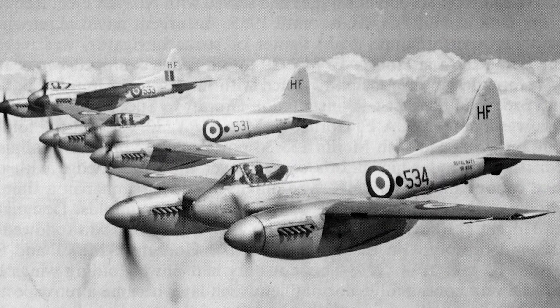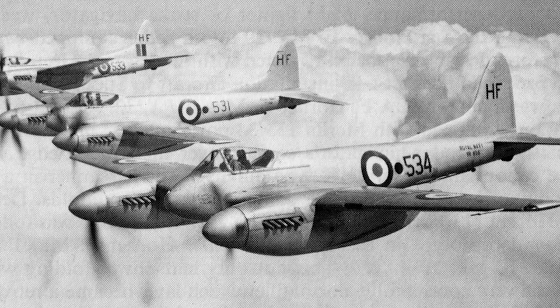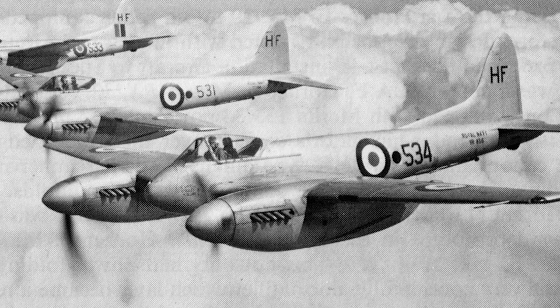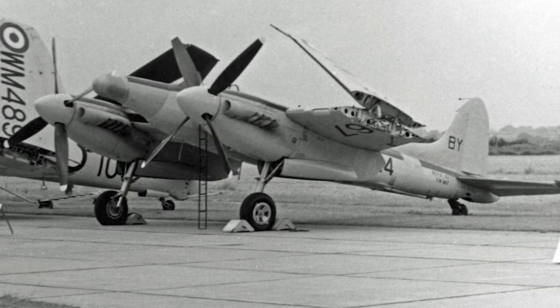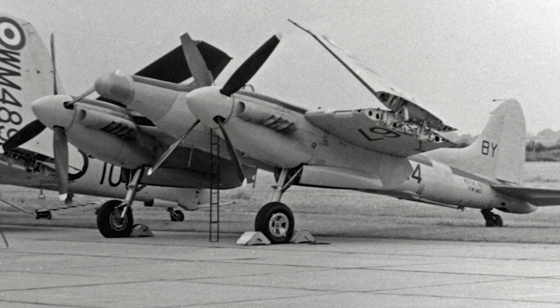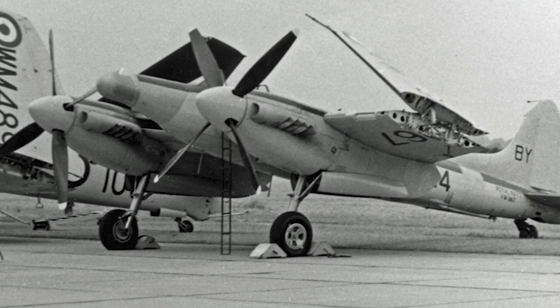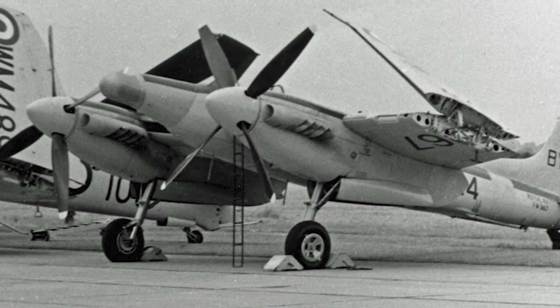The Hornet was designed with the possibility for naval service in mind. The basic Hornet design made the aircraft suitable for carrier-based operations, but further modification for naval use was made by Heston Aircraft Company. The wings were made foldable, slotted flaps were added, the lower rear fuselage was reinforced, an arrestor hook was added, and catapult bridle hooks were also fitted. The modified version was named the Sea Hornet.